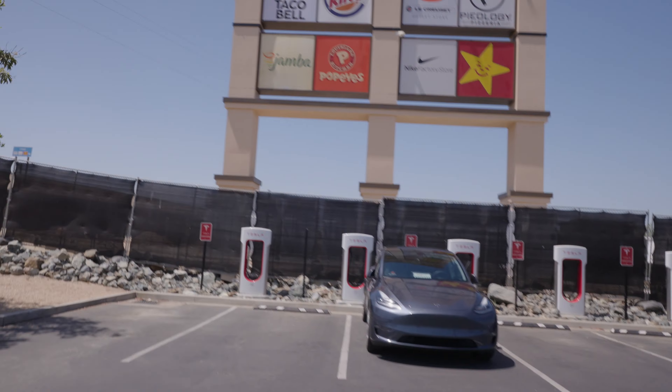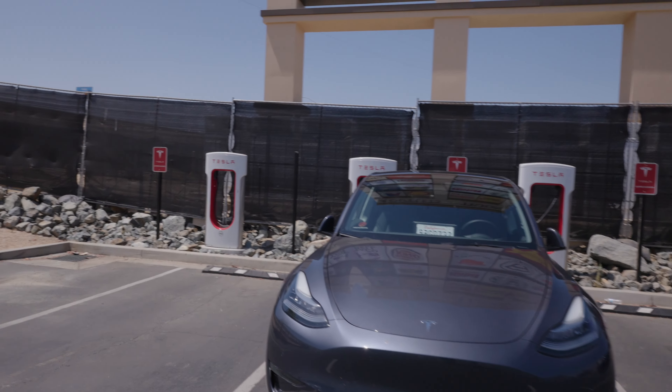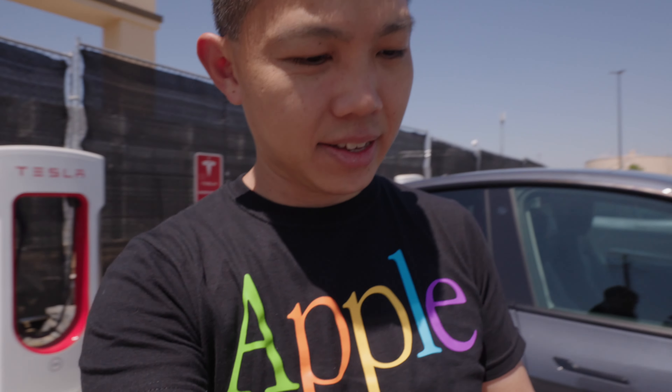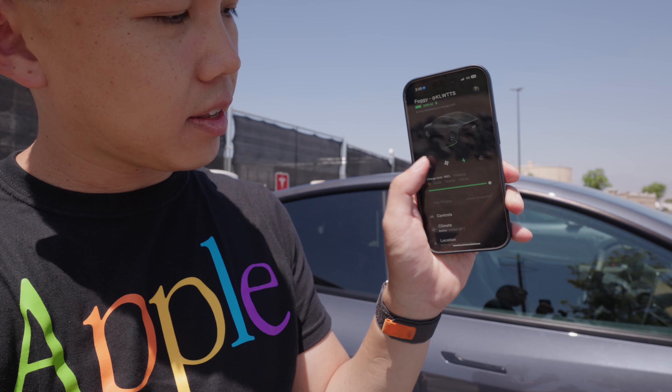Our car is right in front of us. This is a huge supercharger stall. I'm going to open the car using the Tesla app — you just click the lock button and the car is unlocked. Now we can head inside and enjoy some well-deserved air conditioning.